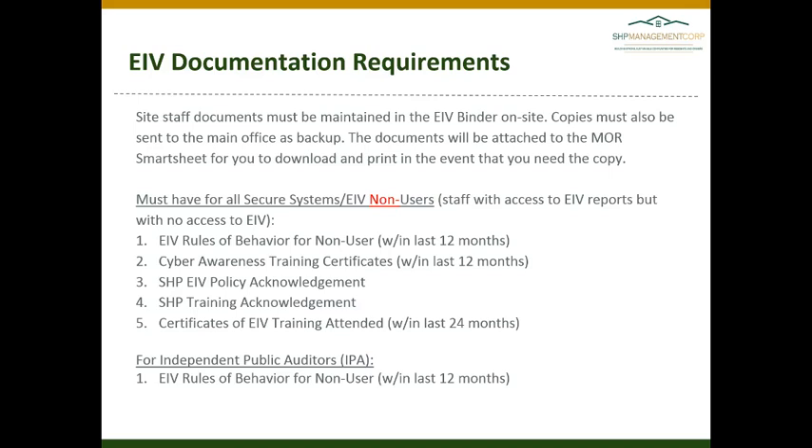For any independent public auditors coming to review your files, they should also be signing the EIV rules of behavior for non-users. These must be maintained in your EIV binder and provided at the time of an MOR if they were signed within the last 12 months.